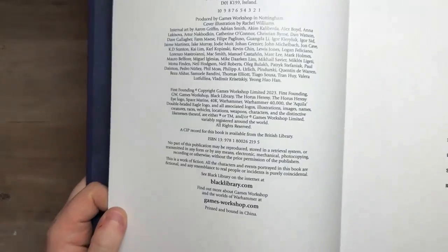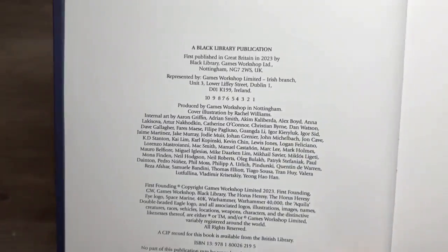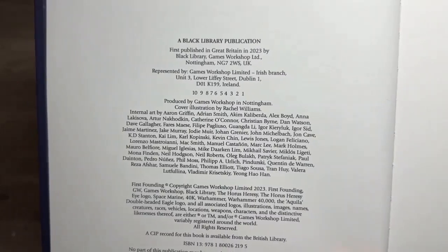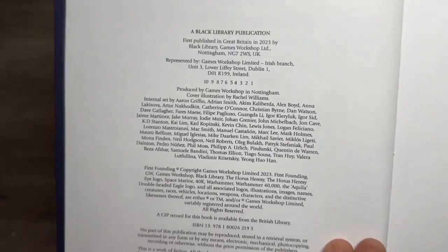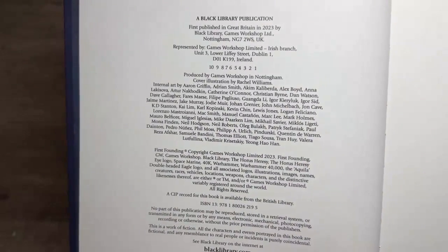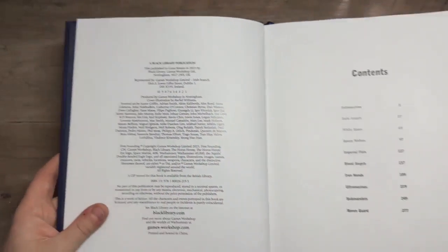These are the artists that bring the Warhammer 40,000 universe — and most of the Warhammer universes — to life. What I'll do is take a nice high-res picture of this and put it right at the very end of the video, so if you want to go and try to find some of these artists online and their work, I'll leave it all at the end.